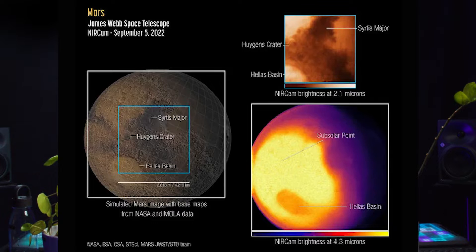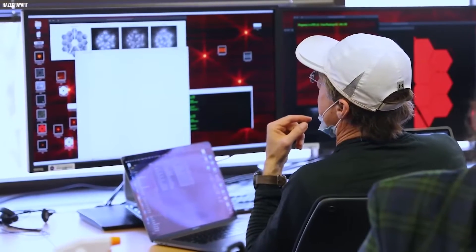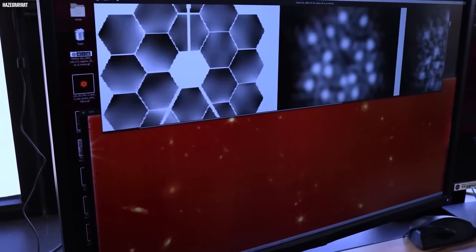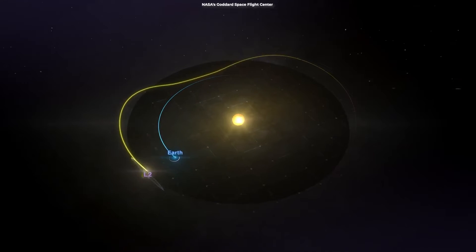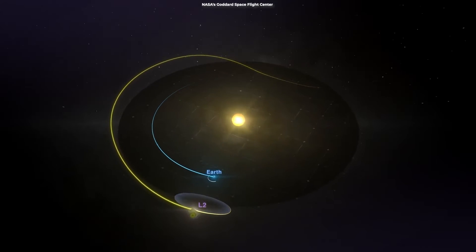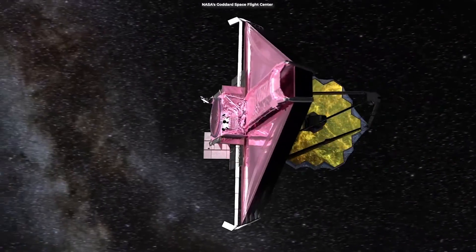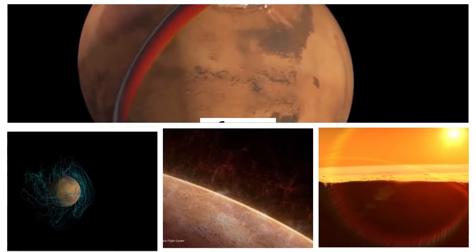James Webb captured its first images and spectra of Mars. The telescope provides a unique perspective with its infrared sensitivity on our neighboring red planet, complementing data collected by orbiters, rovers, and other types of telescopes. Webb's unique observation post is nearly a million miles away at the Sun-Earth Lagrangian point L2, providing a view of Mars' observable disk — the portion of the sunlit side that is facing the telescope.